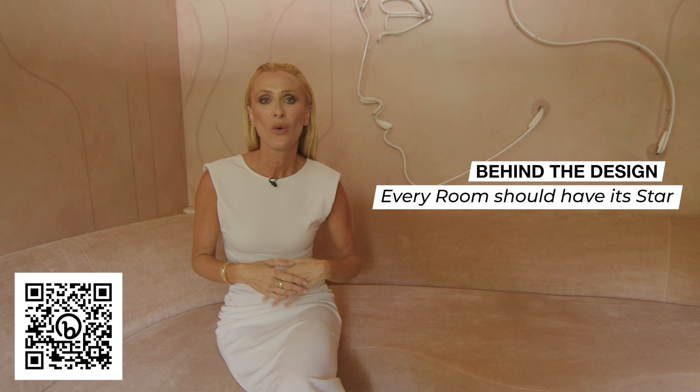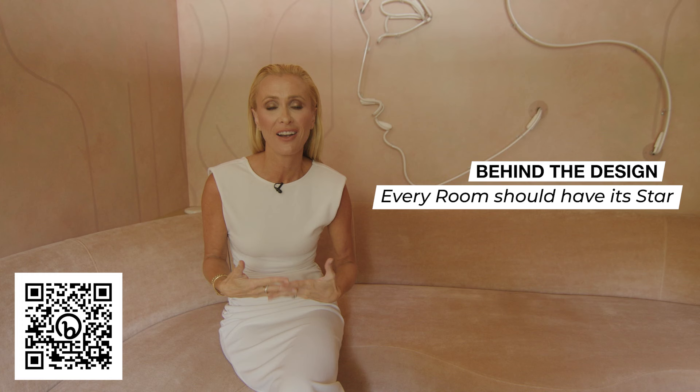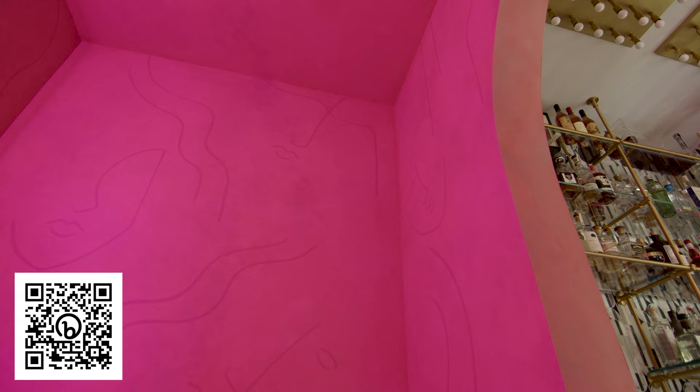Here we are in what I call my ladies' lounge. When designing your home, I feel it's very important that you find that star piece in every space. Find something that's really meaningful to you. I knew this is where I'd be hanging out with all my friends and entertaining with the girls. The star piece of this room is a custom-designed neon sign by Nameglow — two women's faces. Around it are hand-painted walls by Heather Josack, also with women's faces. When you're in this space, you really feel like you're in a really cool, funky hotel surrounded by tons of people.